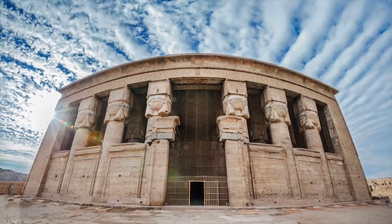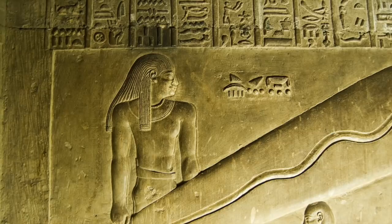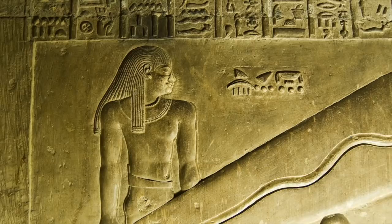Interestingly, the Dendera Temple is also the location of another mysterious artefact. The strange images and symbols depict what appears to be an in-depth blueprint for modern-day electric lighting devices. The image included a glass tube with filament inside that appears to connect to a series of connectors commonly seen in modern-day bulbs.